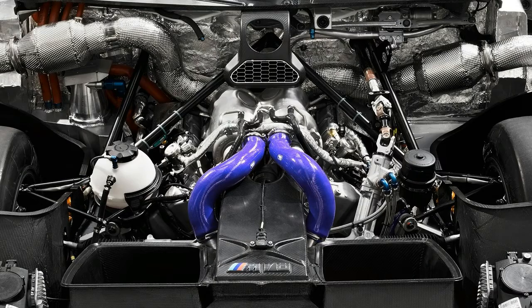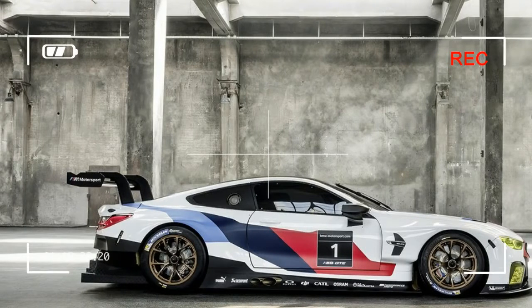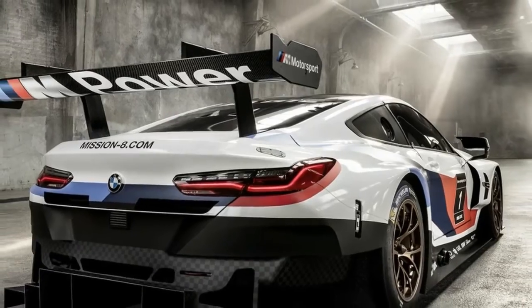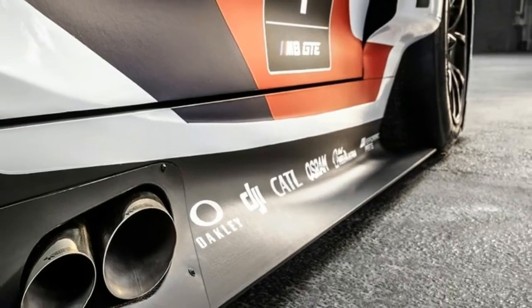Sadly, the ridiculously cool side-view mirrors probably won't end up on the road car, but you may see some of the race car's three-dimensional printing and artificial intelligence-assisted software make it to production. Look for the BMW M8 GTE to make its racing debut at next year's 24 Hours of Daytona.